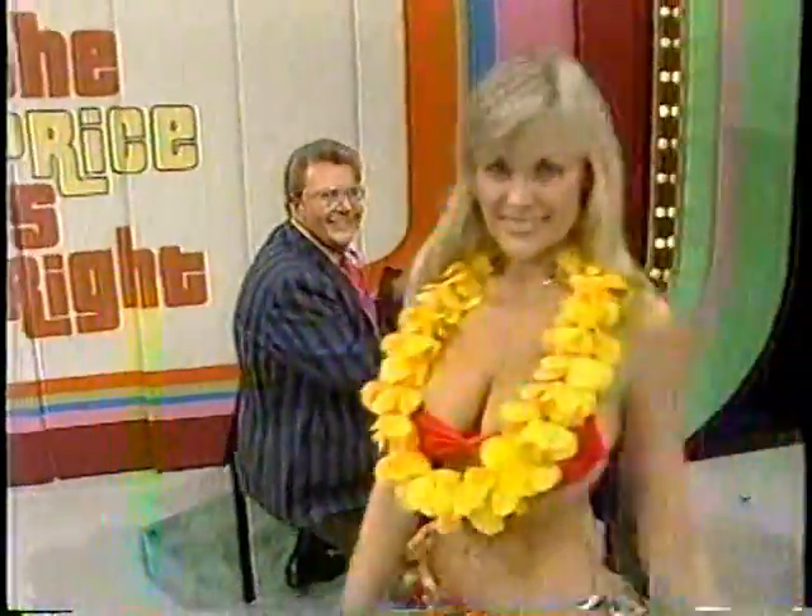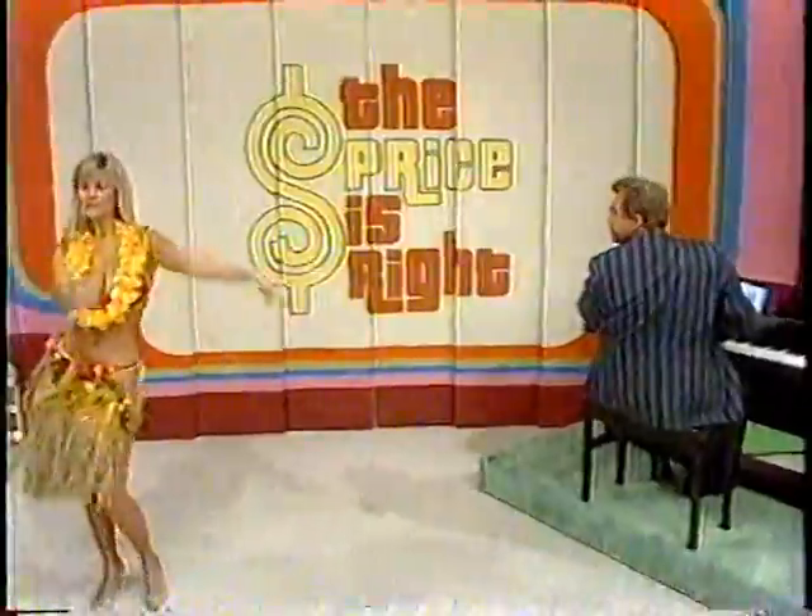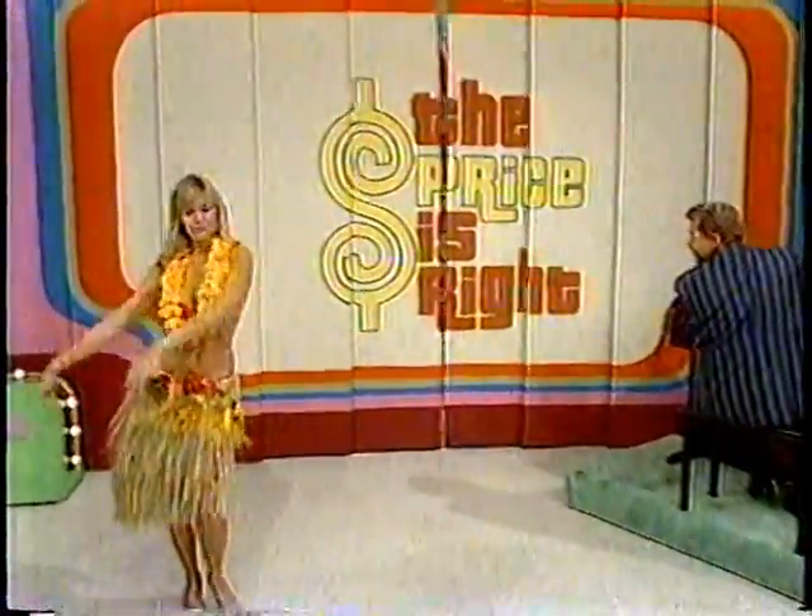Diane, brushing up on her favorite dance, the hula! An exotic dance she learned while visiting beautiful Hawaii!